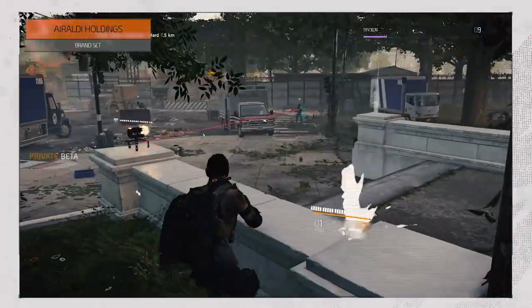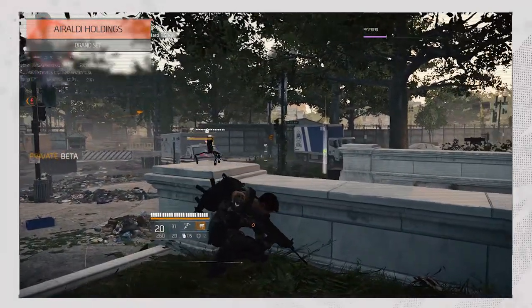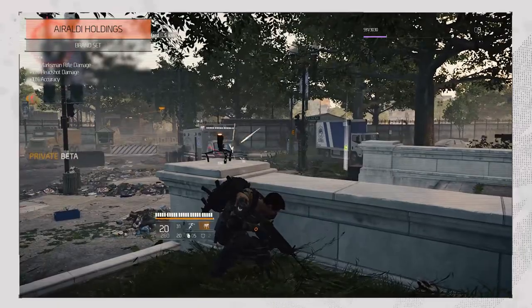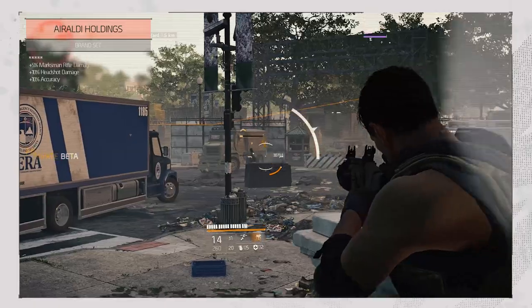Aeroldi Holdings is looking like it's geared towards snipers, marksmen, and sharpshooters in general, as it increases your marksman rifle damage by 5%, your headshot damage by 10%, and your accuracy by 10% as well.